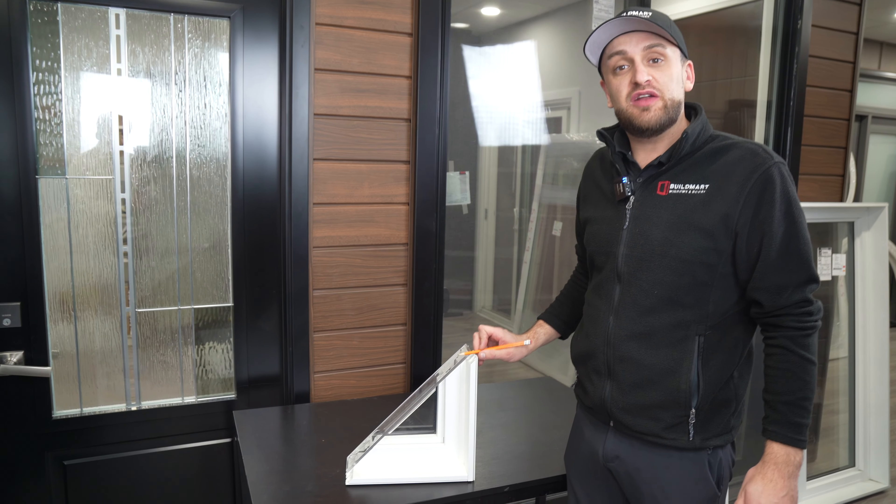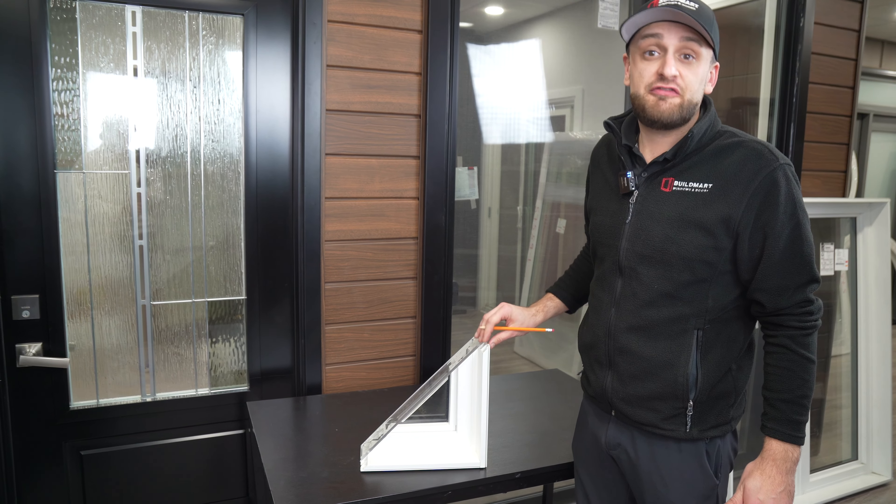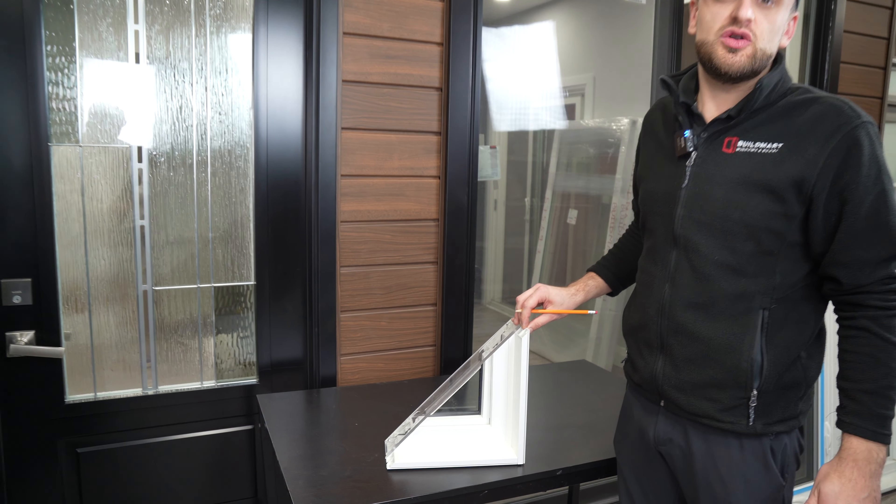Our windows are made of a virgin vinyl product. This will prevent fading and discoloration over time.